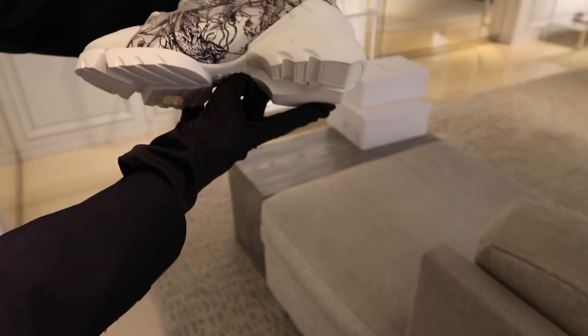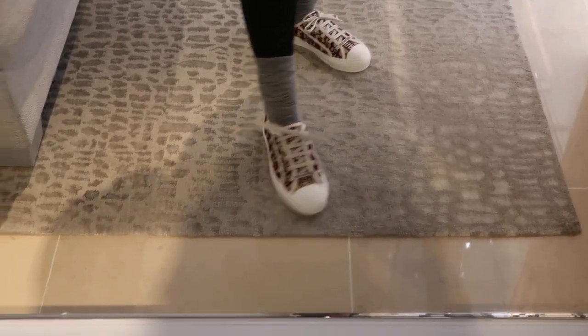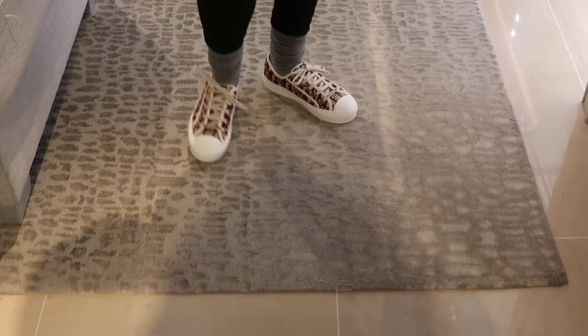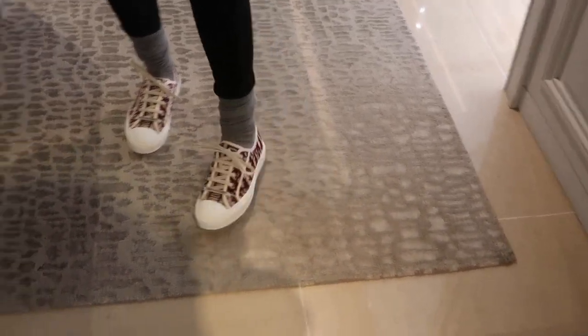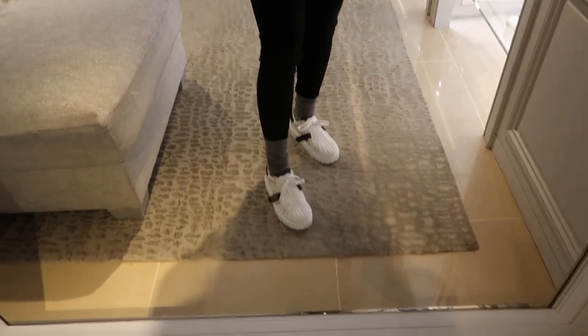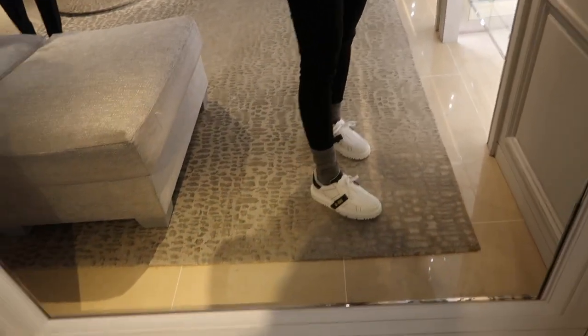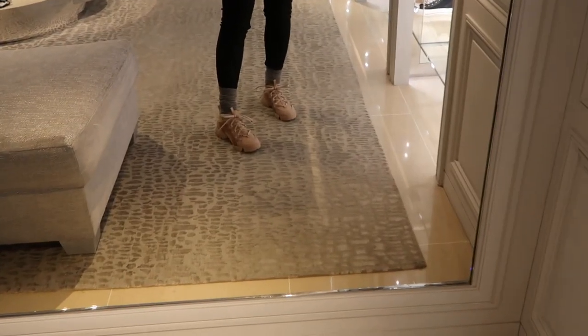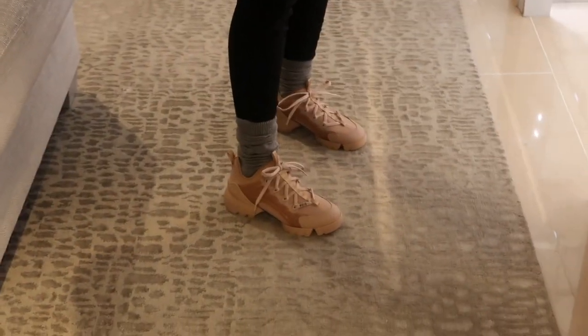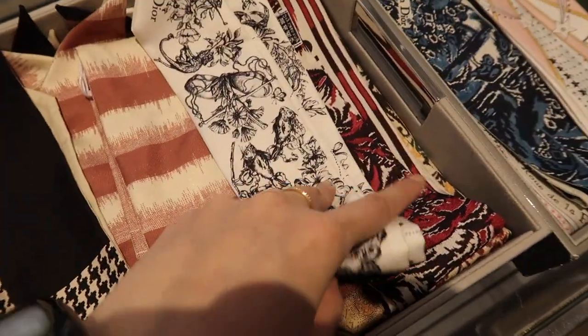These are so comfortable and give you a lot of height. They also have the classic Oblique print, which is very popular — you don't always see them on the floor but they're in the back if you're interested. Trying these on now — they have a cool velcro detail on the side. It's a good oversized look. I really like these in this color, especially with all these twillies. This print is my favorite.